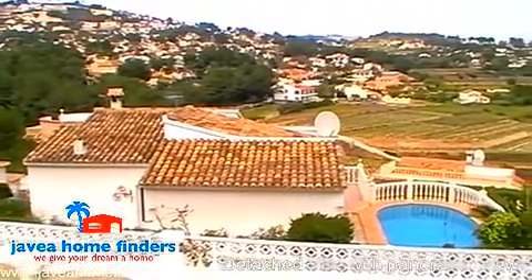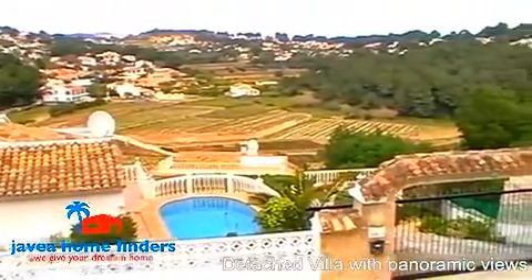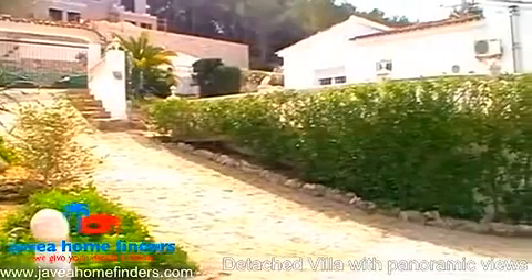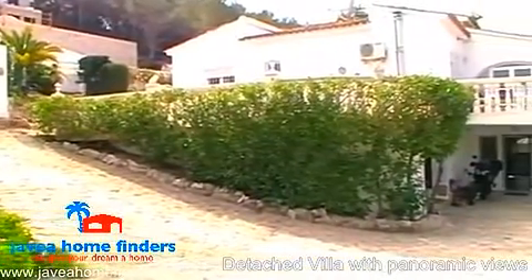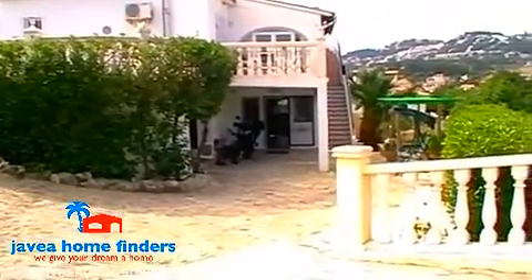Welcome to Javier Homefinders. Allow us to introduce this lovely detached villa enjoying wonderful open panoramic views across the adjacent vineyards and beyond, set in an excellent location within easy reach to Mariera town and beaches.